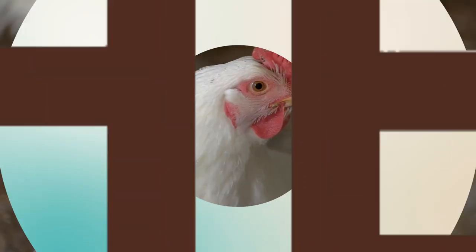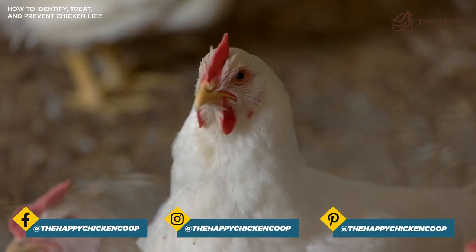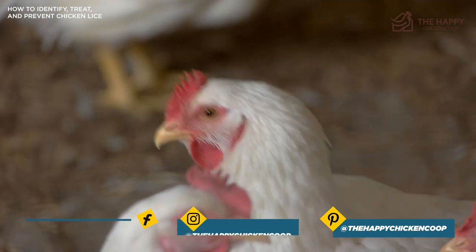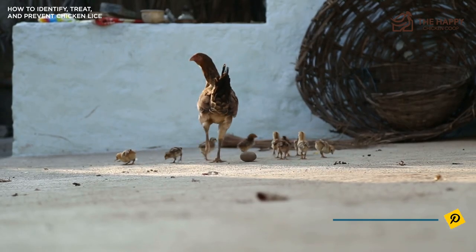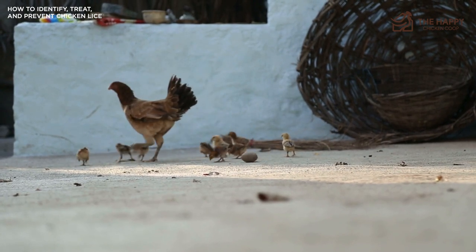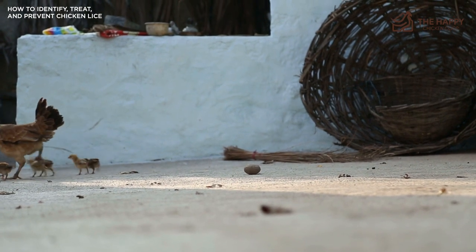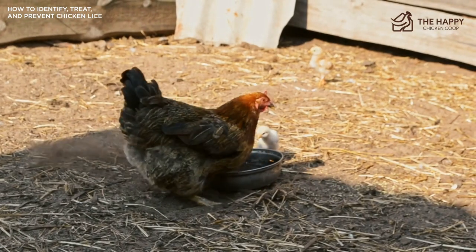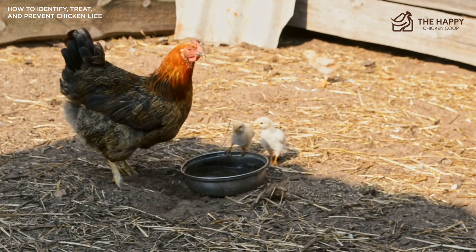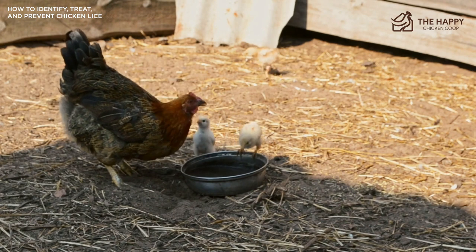It might seem strange to learn that even chickens can become infested with lice. They eat bugs after all, but these external parasites are not the typical run-of-the-mill chicken treat type bug. They spread fast and can cause several problems for the entire flock. Identifying an infestation and treating the flock quickly is extremely important to prevent a decline in health and in some cases death. I want to mention not to panic if you find lice present in your flock — it's been a battle for generations, and there are always ways to identify, treat, and prevent lice in your chickens.